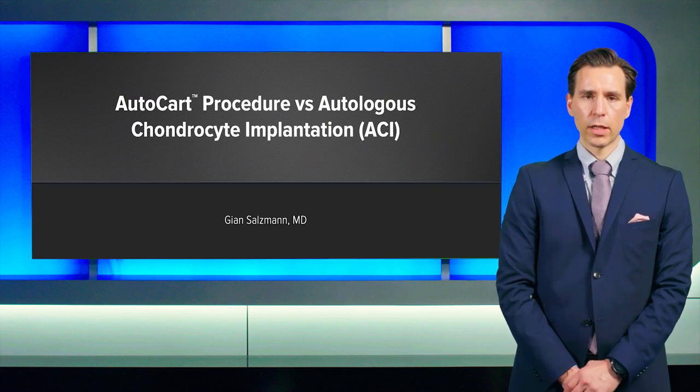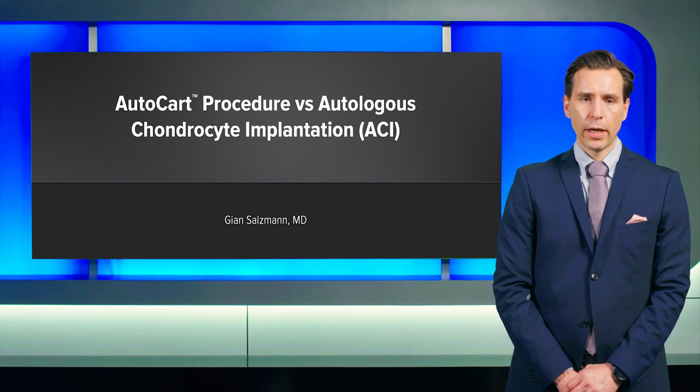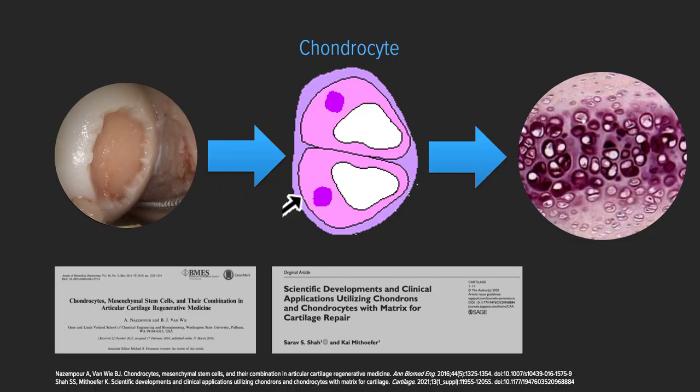My name is John Salzman. I'm a consultant knee surgeon from Germany as well as in Switzerland. Today I'm going to compare the AutoCart procedure with ACI. To my consideration, also underlined by current evidence, the best way to treat cartilage defects is by using chondrocytes, optimally using autologous chondrocytes.